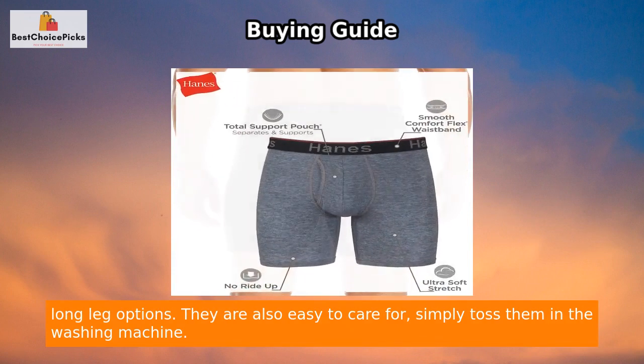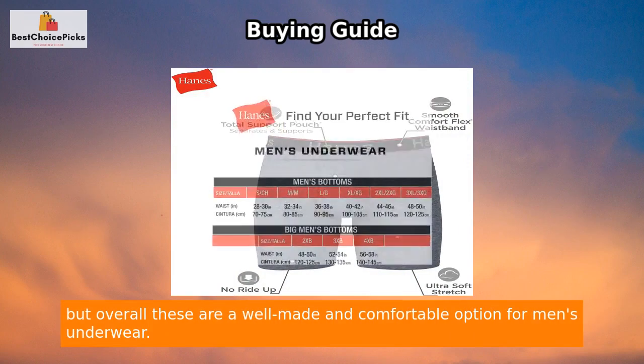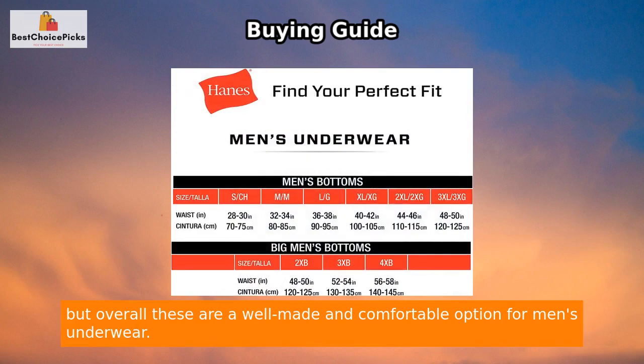They are also easy to care for — simply toss them in the washing machine. Some reviewers note that they can be a bit constrictive during long drives, but overall these are a well-made and comfortable option for men's underwear.